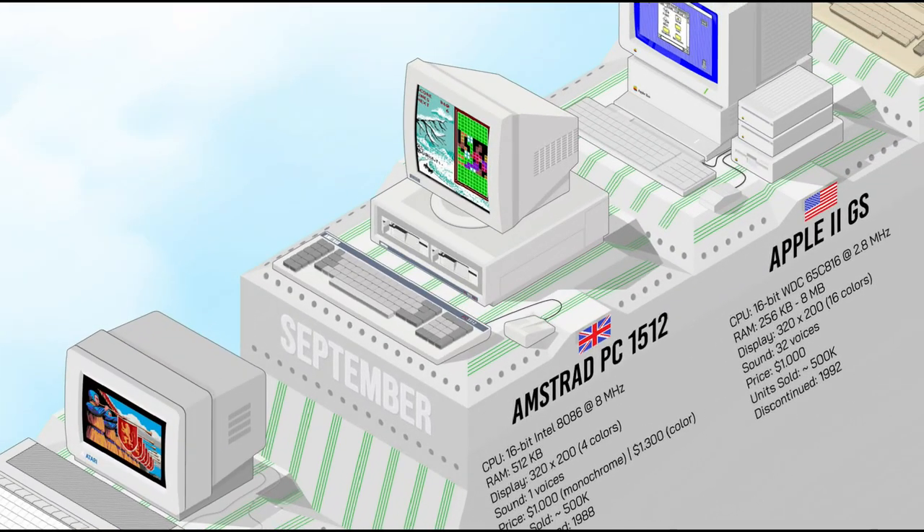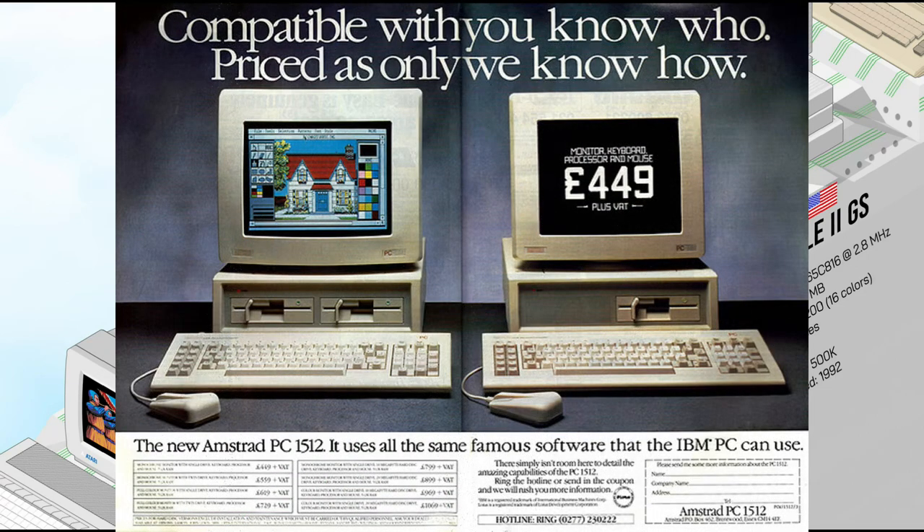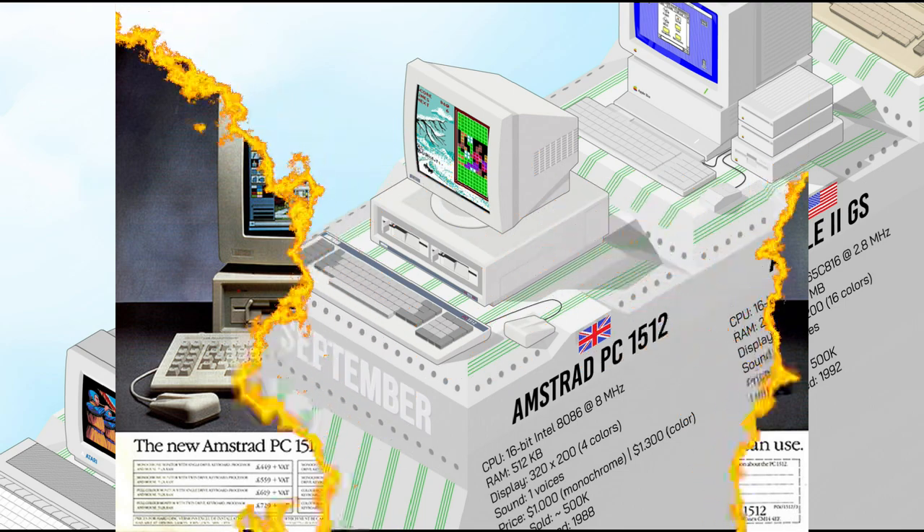The Amstrad PC-1512 featured an Intel 8086 processor at 8 MHz, 512K of RAM, and a 360K floppy disk drive — quite a good configuration for its era. It also came bundled with a GEM graphical user interface and a mouse, which was unusual for an IBM PC clone. But its real asset was its affordability: at the equivalent of $1,000 in its base version, it became the top-selling PC compatible in Europe.